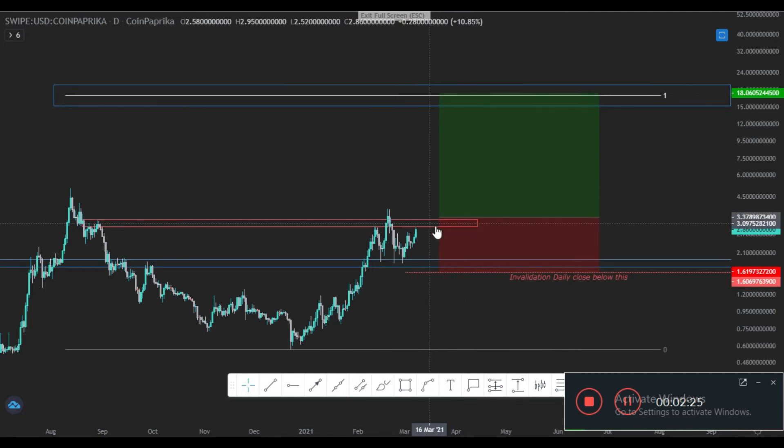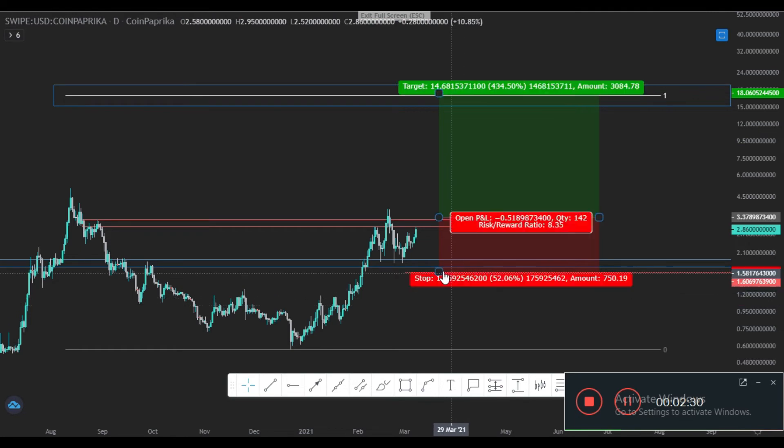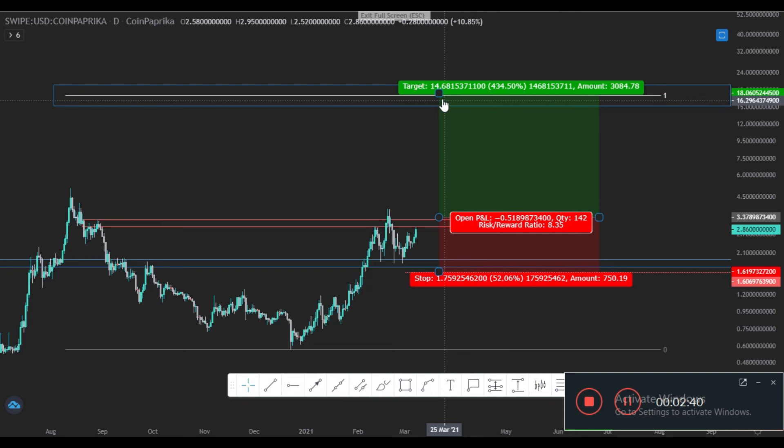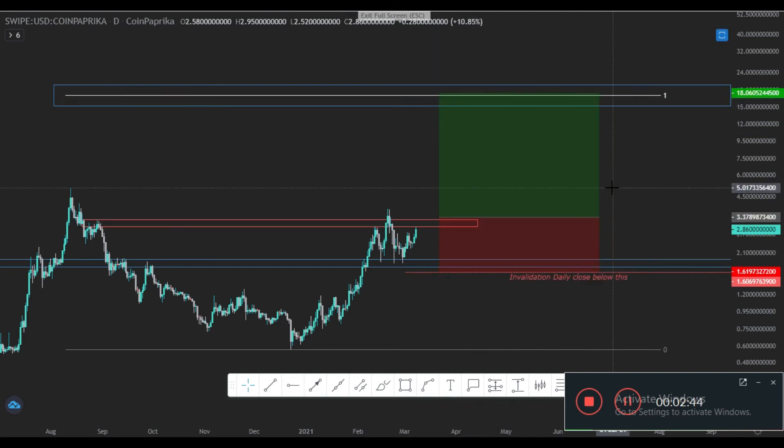The supply zone is nearly above 3.37 — that's our entry if the daily breaks it and comes back for a retest. You can grab your bag on SXP/USDT there. The invalidation would be a daily close below the strong demand zone in this region — I doubt it will break. The target is around $18. This is a very good setup.